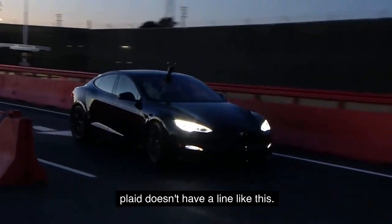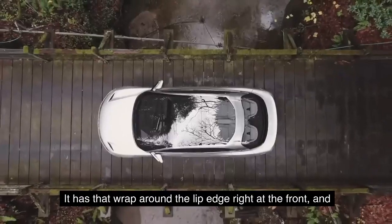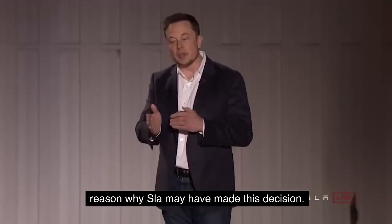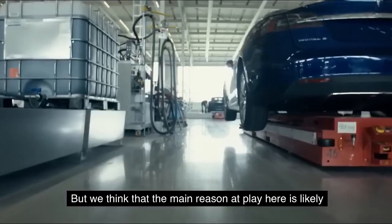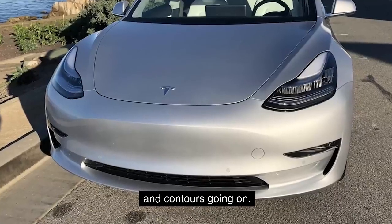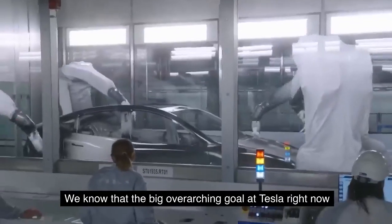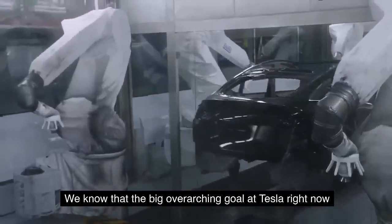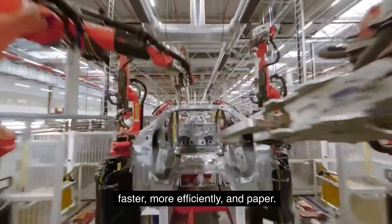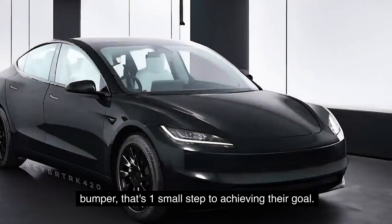Even the most recent Model S Plaid doesn't have a line like this. The new Model 3 bumper reminds us of a Lucid Air — it has that wrap around the lip edge right at the front. The main reason at play here is likely based around manufacturing. The current Tesla front bumper design has a lot of curves and contours, making the component more complex to manufacture, paint, and finish. Tesla's overarching goal right now is to optimize their manufacturing process to build cars faster, more efficiently, and cheaper. By simplifying a cosmetic element like a plastic bumper, that's one small step to achieving their goal.